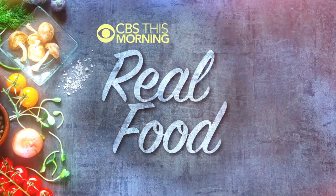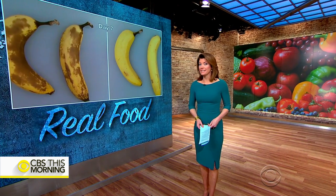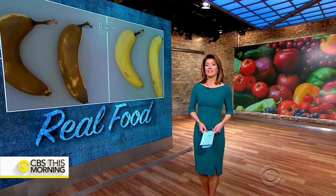In our new series, Real Food, we're exploring the way food is produced, sourced, and distributed. Today we look at how brown bananas at breakfast could be a thing of the past. A Southern California startup called Appeal Sciences says its product can extend the life of fruits and vegetables by up to five times. Time-lapse video shows how it works. Ben Tracy shows us the food technology being touted as the biggest revolution since refrigeration.